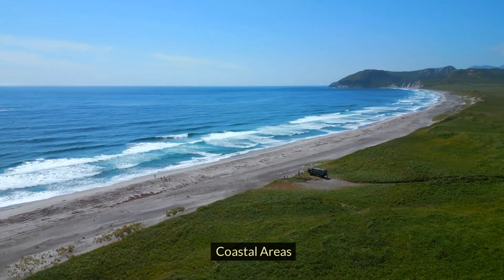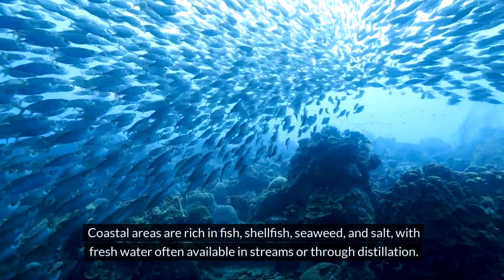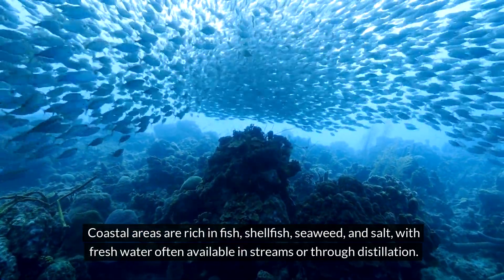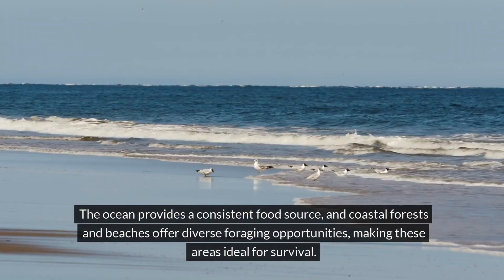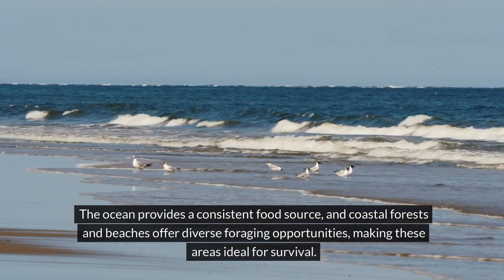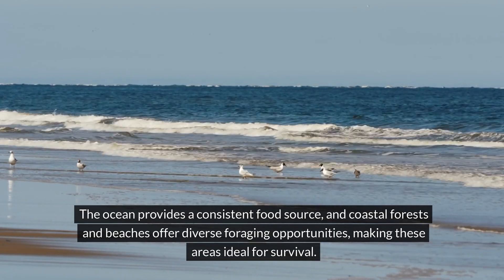Coastal areas are rich in fish, shellfish, seaweed, and salt, with fresh water often available in streams or through distillation. The ocean provides a consistent food source and coastal forests and beaches offer diverse foraging opportunities, making these areas ideal for survival.